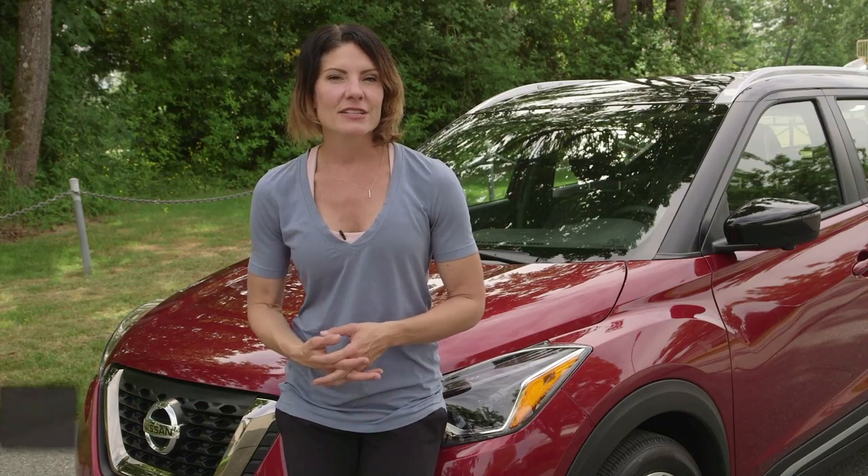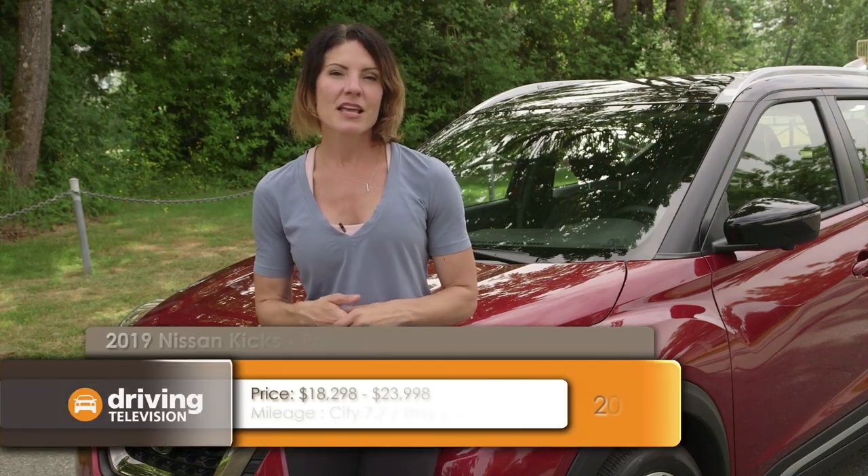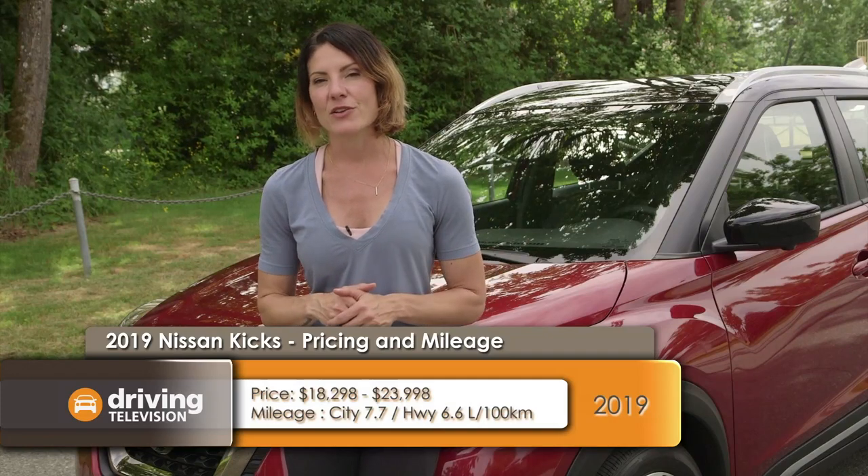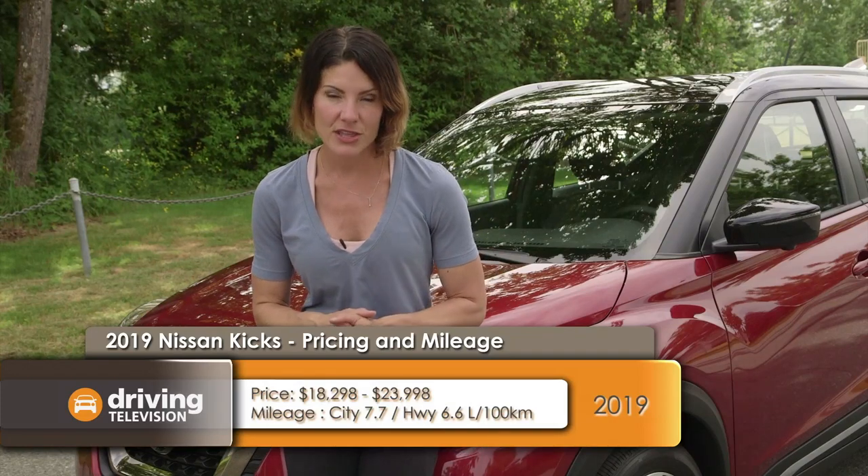The Nissan Kicks starts at close to $18,000. The middle SV is $21,000 and the top-of-the-line SR that we have here is close to $23,000.